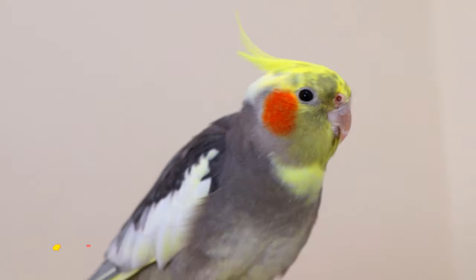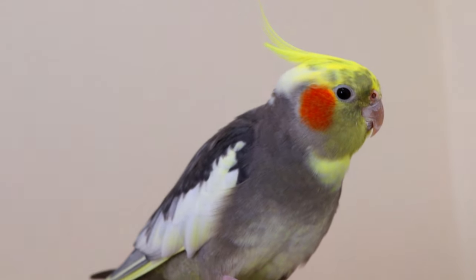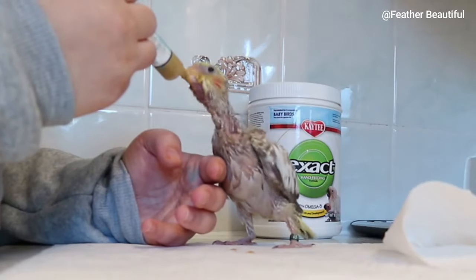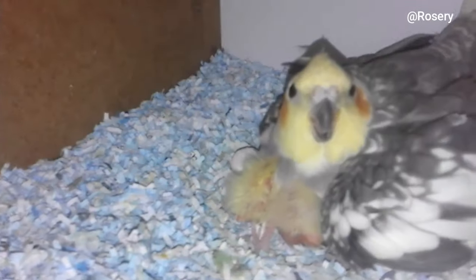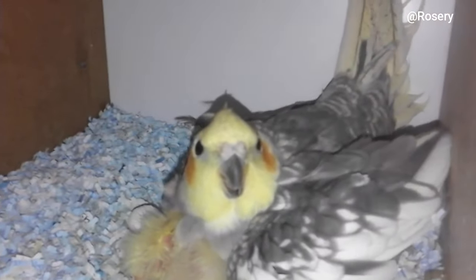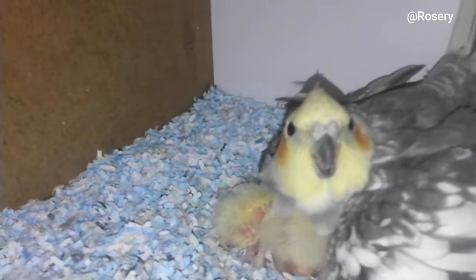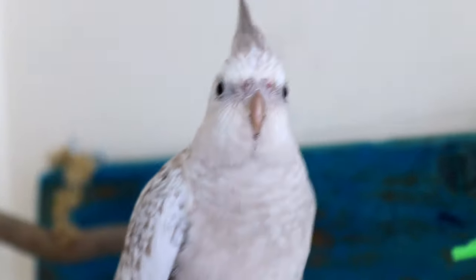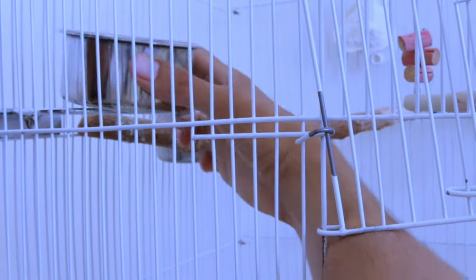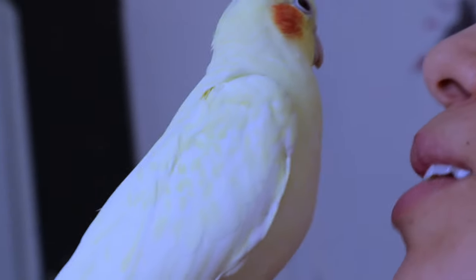Give your bird time to adjust when you first bring your cockatiel home. If your cockatiel is a hand-fed baby, this can be as short as a few hours. Unsocialized babies, however, will usually need 2 or 3 days to get used to their new surroundings. During the adjustment period, do not handle the bird, but do cleaning and feeding routines and talk softly with the bird.